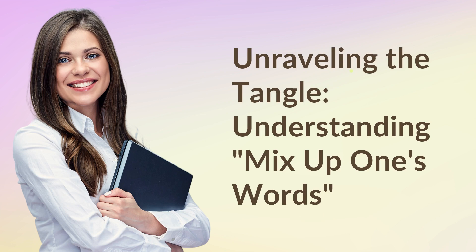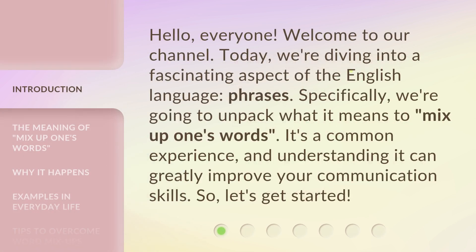Unraveling the Tangle: Understanding mix up one's words. Hello everyone, welcome to our channel. Today we're diving into a fascinating aspect of the English language — phrases. Specifically, we're going to unpack what it means to mix up one's words. It's a common experience, and understanding it can greatly improve your communication skills. So let's get started.